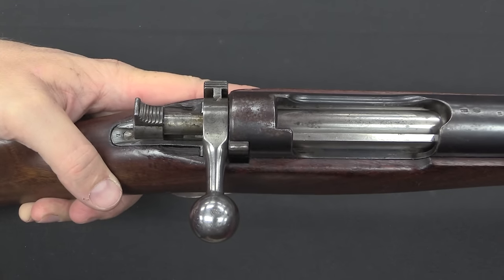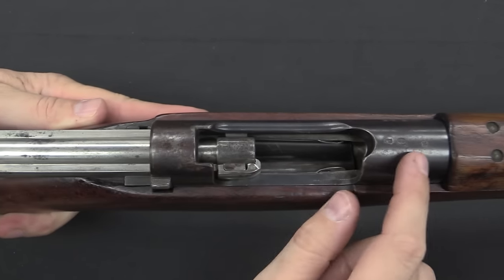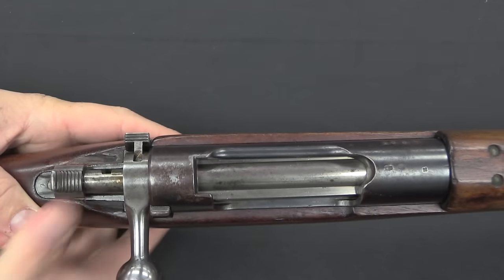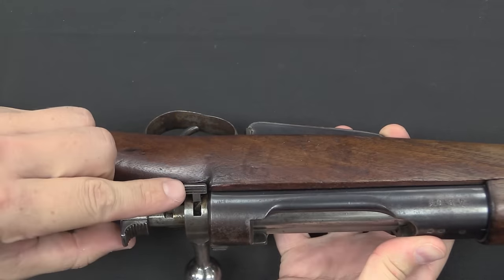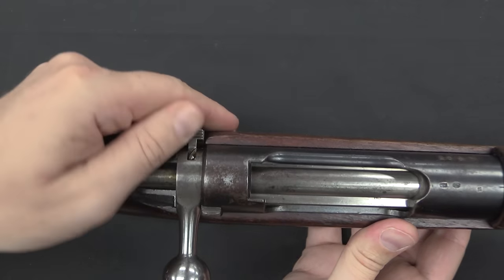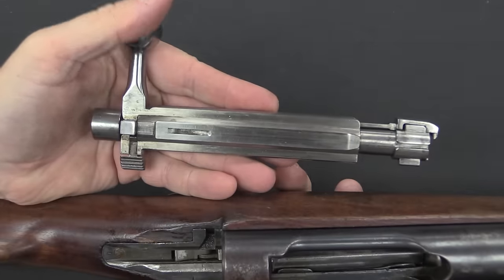Now the bolt — the part the troops apparently really didn't like, and understandably so. It is a straight pull, and it's a rotating bolt with two locking lugs up front that rotate inside the front of the receiver to lock up, and a cocking knob in the back. That tab makes it fairly easy to re-cock the rifle should you need to, say for a dud round. The safety is located on the side just like on the Austrian guns — it snaps in and puts the gun on safe. To remove the bolt you pull out the bolt release away from the receiver, and the bolt slides right out.